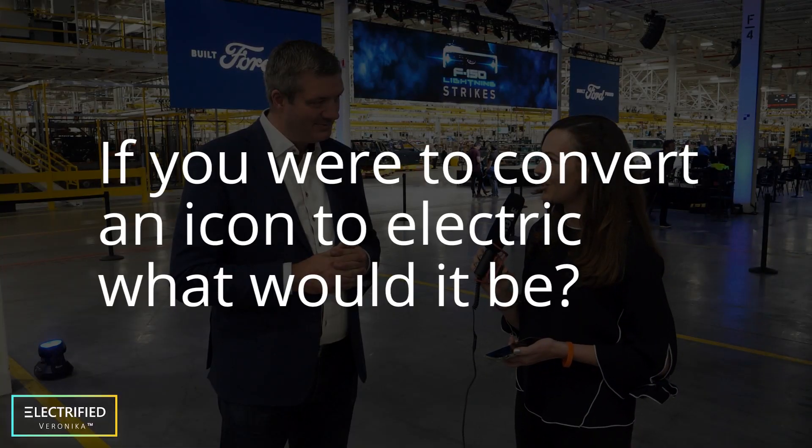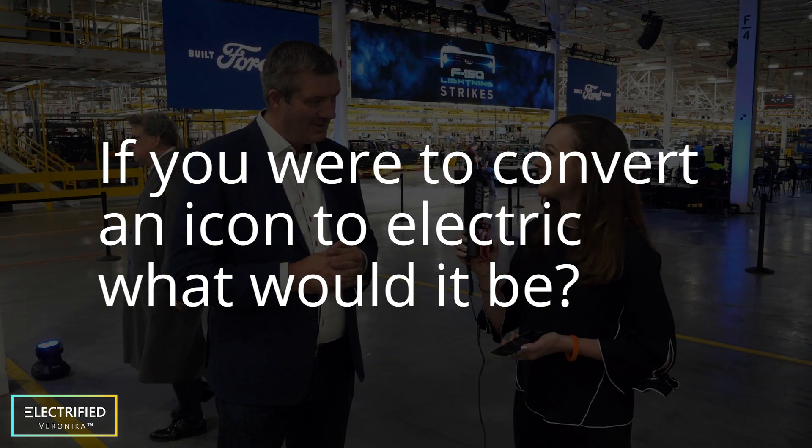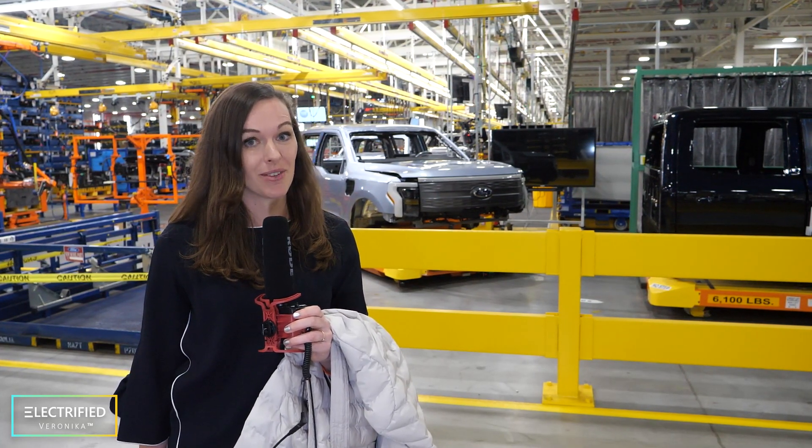What is your dream car? If you had the chance to convert an icon to electric, what would it be? I would use the crate motor that we now sell from the Mustang Mach-E and convert a 1966 Mustang. This is one of the most amazing events I've ever been to.